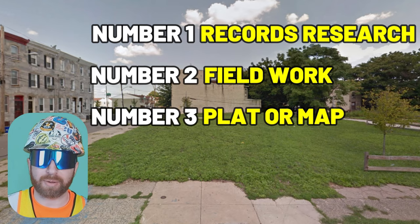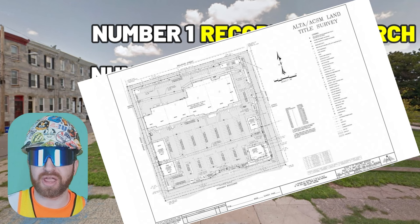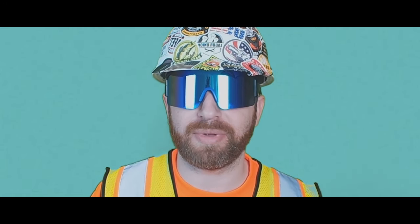Number three: a plat or a map, which is the generated document from the surveying company showing all this information, including the parcel number. You can look up ALTA surveys online, as there are a couple more items included in those at a bare minimum, but these are the main three.